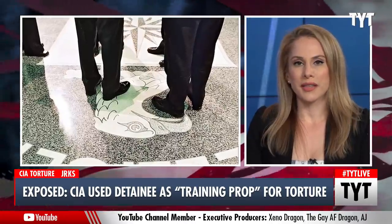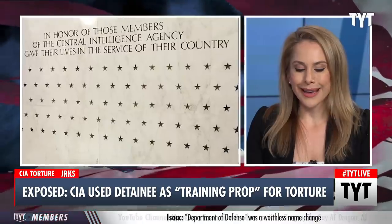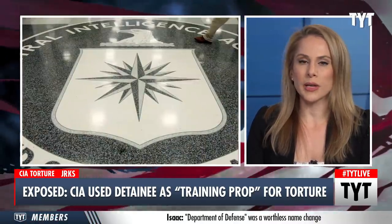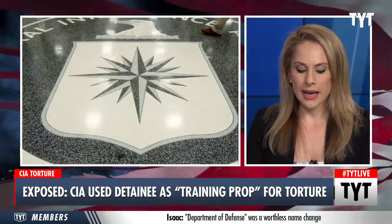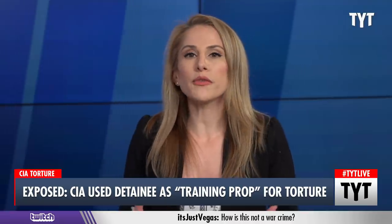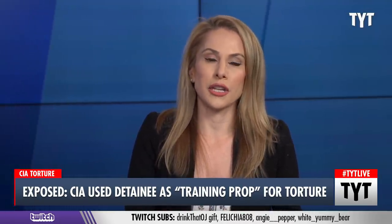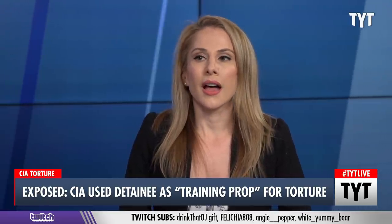Newly declassified documents indicate that the CIA used a black site detainee in Afghanistan as a prop to teach trainees how to use torture techniques. This is an inspector general report that was classified, and thanks to a lawsuit, it has been declassified. Much of it really does help to corroborate a Senate investigation into these so-called enhanced interrogation methods — torture methods.